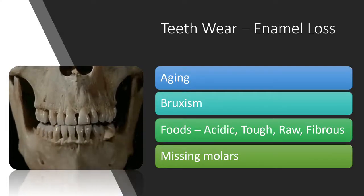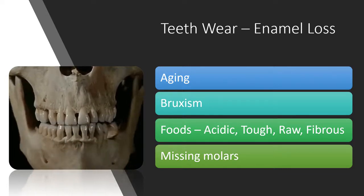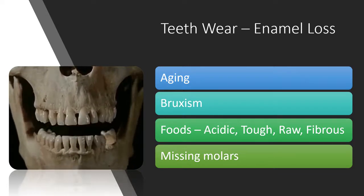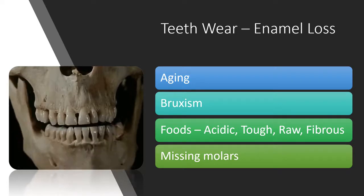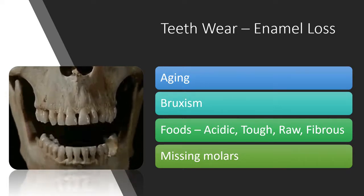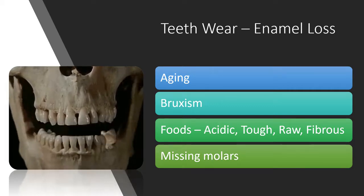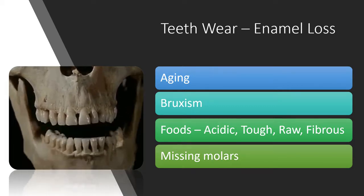With the repetitive crushing force of the jaws there is inevitable tooth wear, which is seen with aging. Tooth wear in younger people is caused by excessive grinding of teeth called bruxism. Acidic foods dissolve the topmost layer of enamel, making it susceptible to regular grinding forces.